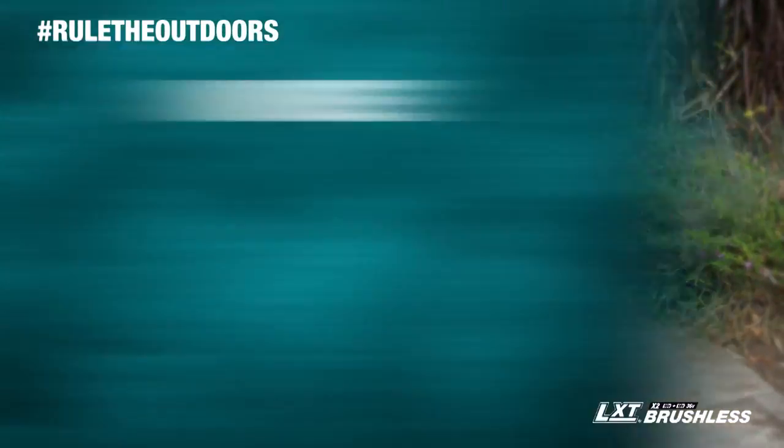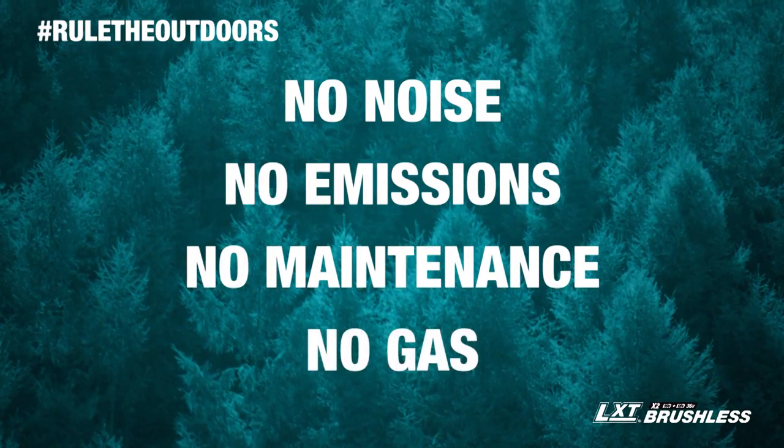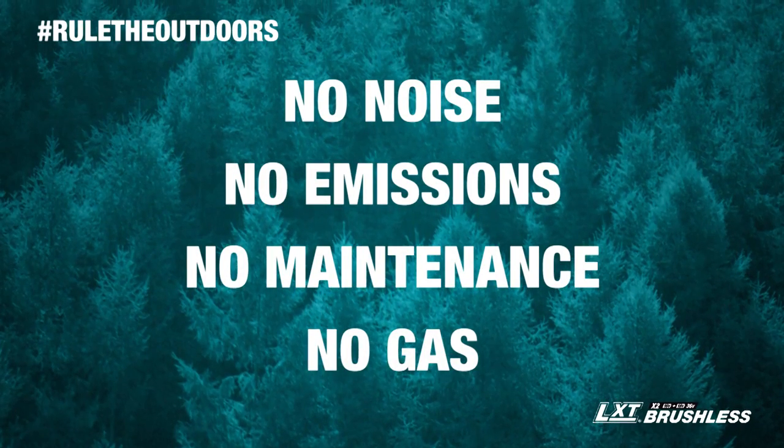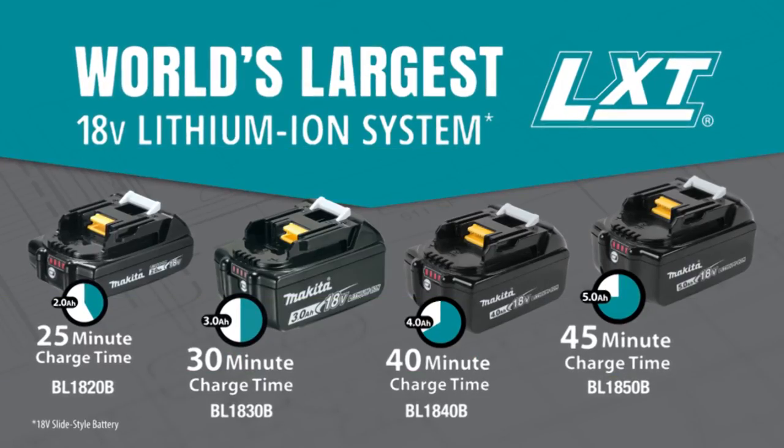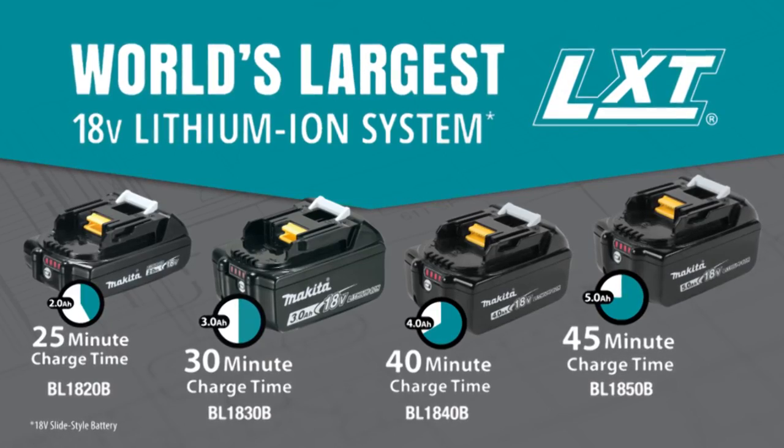You get it all, but without the noise, emissions, maintenance, and expense of a gas-powered blower. It's compatible with Makita 18-volt lithium-ion batteries, with the fastest charge times.